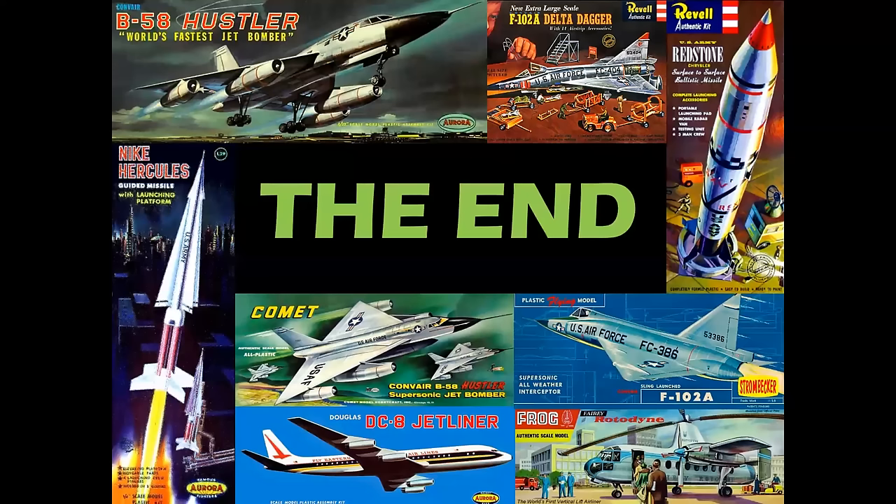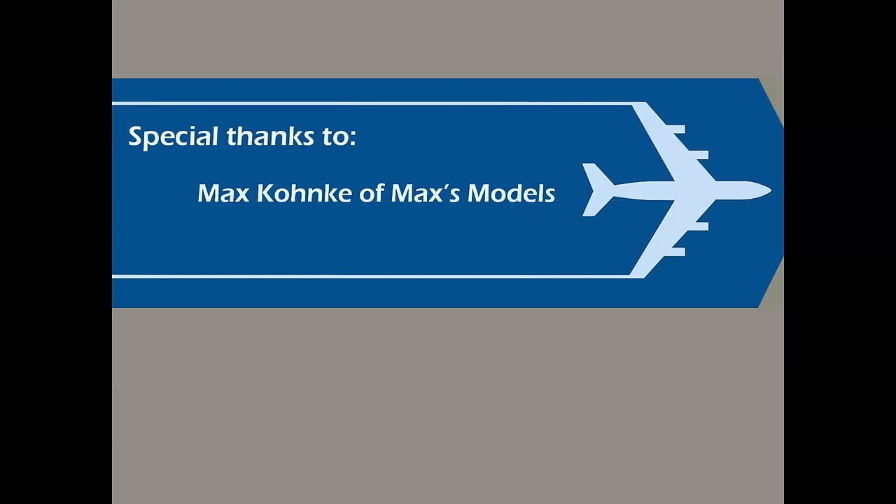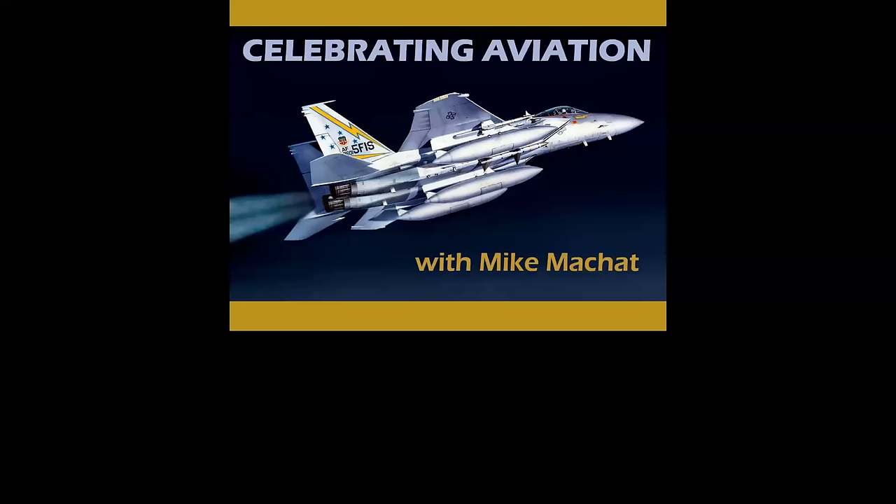So there you have it — a look at box art and how many different companies would do the same airplane and their versions of the illustrations on the box. Special thanks to the wonderful folks that helped make these presentations possible, and a shout out to my Hobby Rama store on Sunrise Highway in Rockville Center, New York — wouldn't be doing this today without that store. And a special thanks to my dear friend Max of Max's Models, the best channel on YouTube. Thank you for celebrating aviation with Mike Michat. Hope you enjoy these programs — we certainly enjoy bringing them to you. Lots more planned in the weeks and months ahead. Until next time, take care.